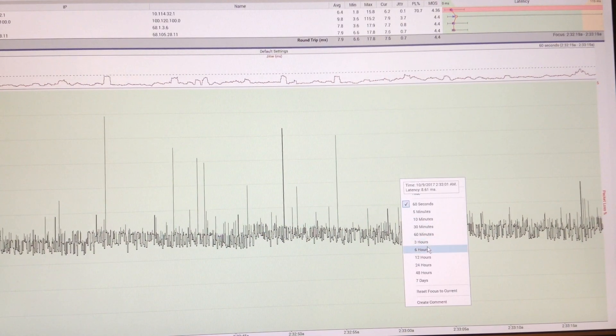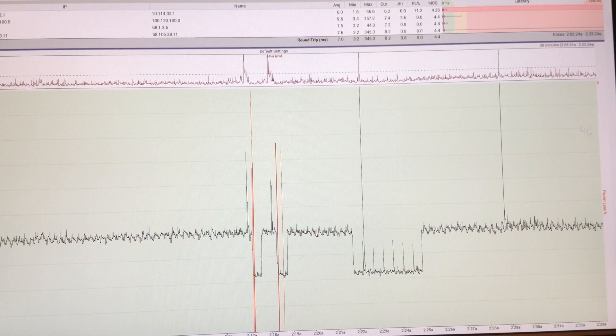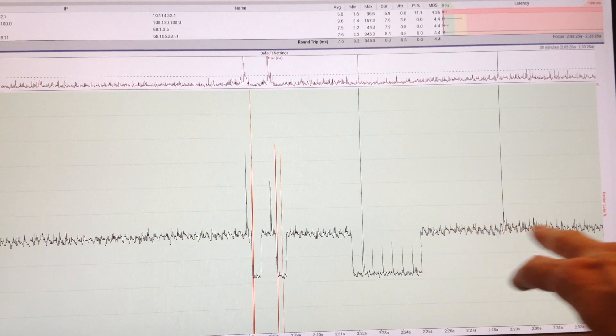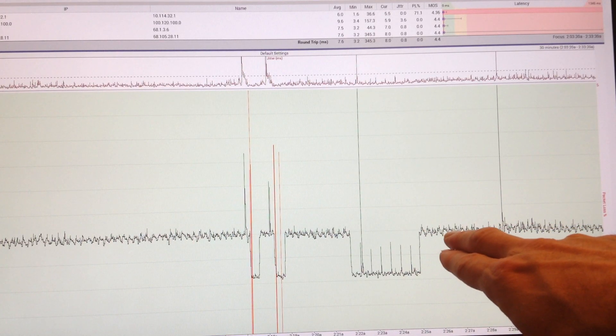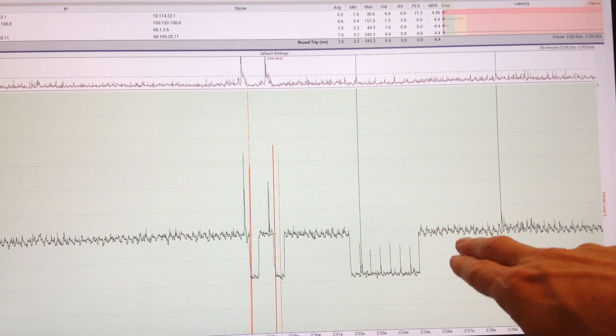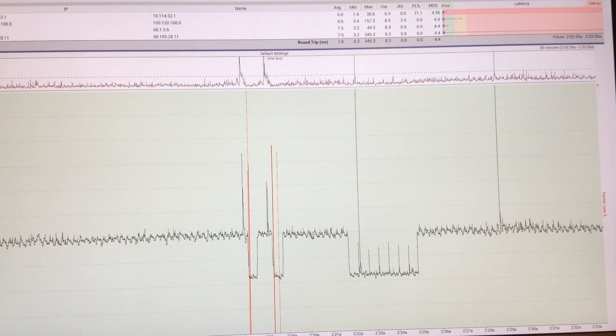If I look at it at a bigger scale — let's look at it at like 30 minutes — I've been doing some other testing and I'll talk about that in a minute. But you can see that this is just remarkably clean. DOCSIS 3.1, when they switched over, produced this kind of strange periodic variation, which isn't any big deal.